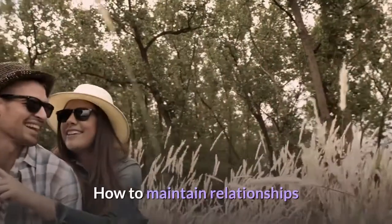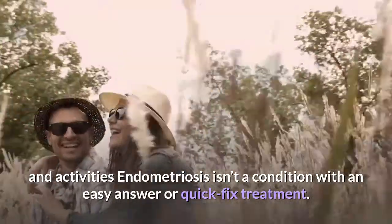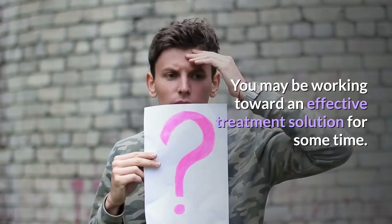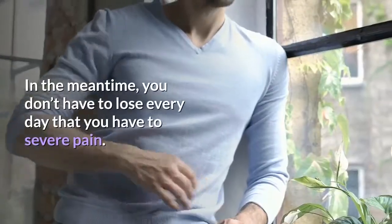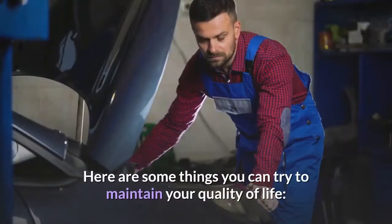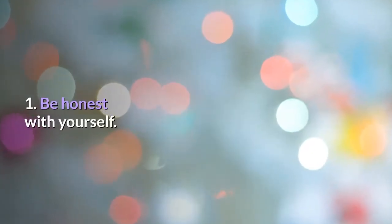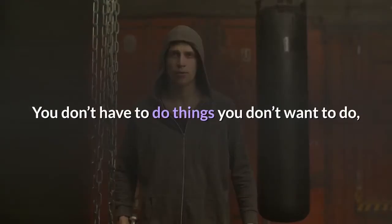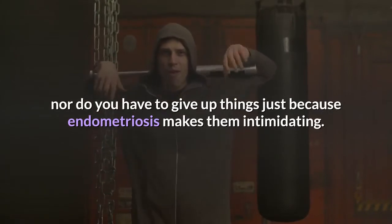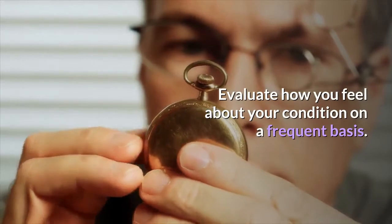How to maintain relationships and activities. Endometriosis is not a condition with an easy answer or quick fix — you may be working toward an effective treatment solution for some time. In the meantime, you don't have to lose every day to severe pain. 1. Be honest with yourself. You don't have to do things you don't want to do, nor do you have to give up things just because endometriosis makes them intimidating. Evaluate how you feel about your condition on a frequent basis.